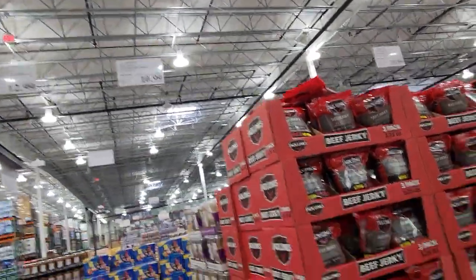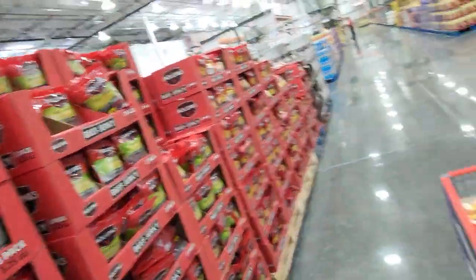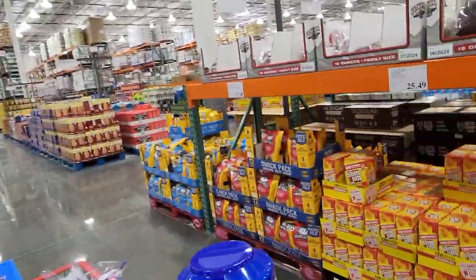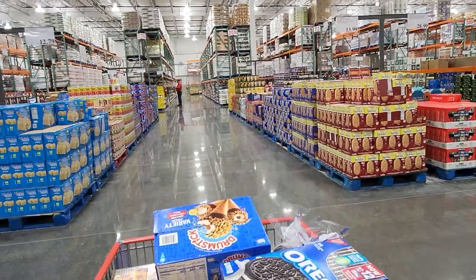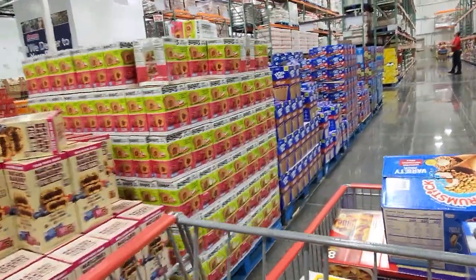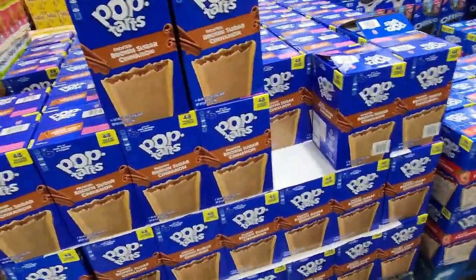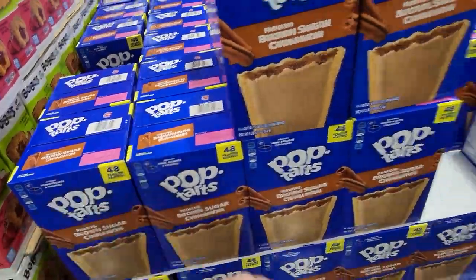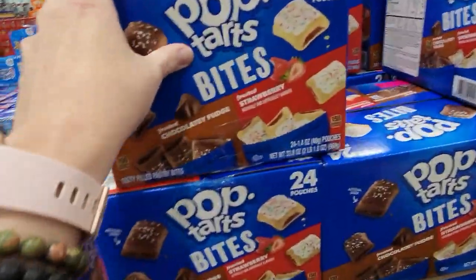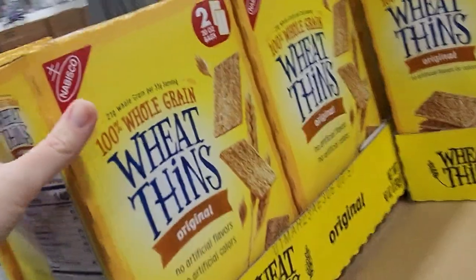Beef jerky on sale for $10.99. Rice Krispie treats — 60 of them for $12.79. There are also these Bobo's bars that look pretty good. Pop Tarts — 48 of my favorite flavor for $9.69. They have strawberry and brown sugar cinnamon too, and the mini Pop Tarts for quick breakfasts at $9.49. Way better deal than the grocery store. Two big boxes of Wheat Thins as well.